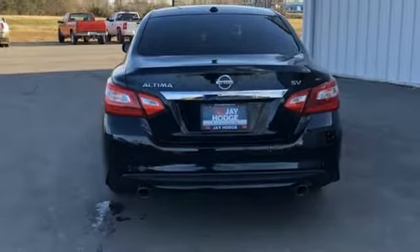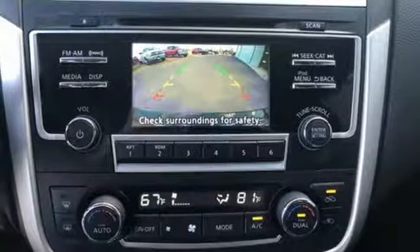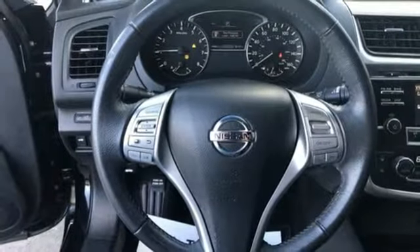It also features a manual tilting steering column, inline four-cylinder engine, active grille shutters, gas pressurized shocks, and continuously variable automatic transmission.